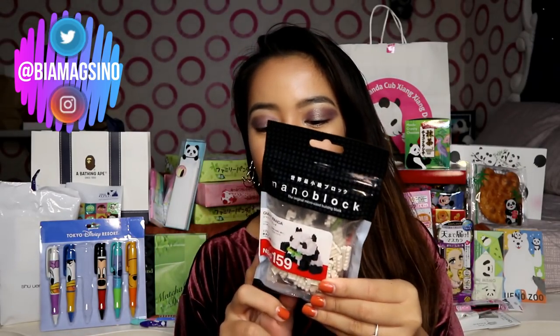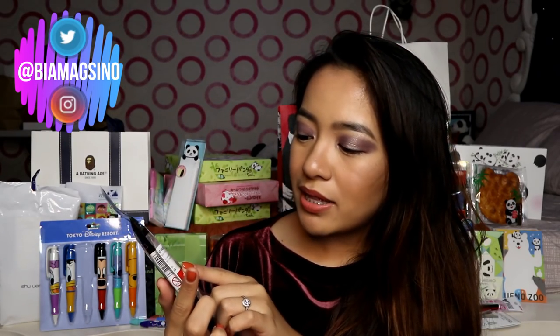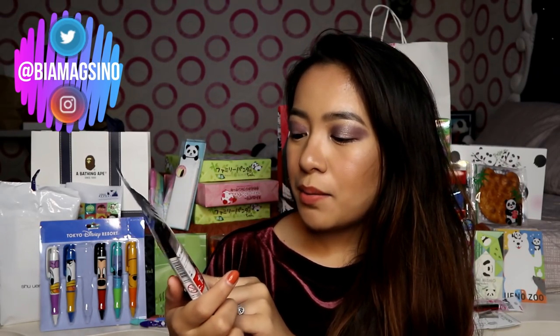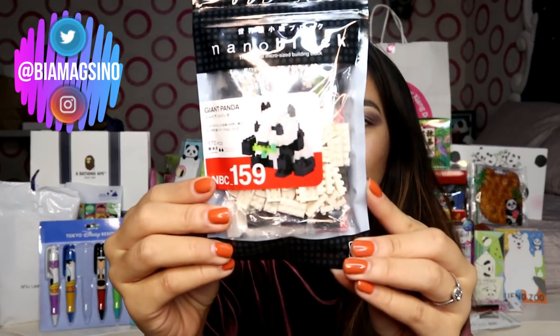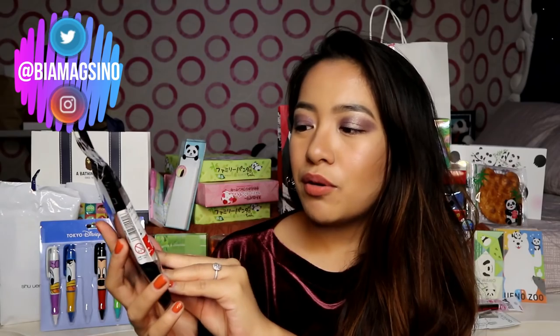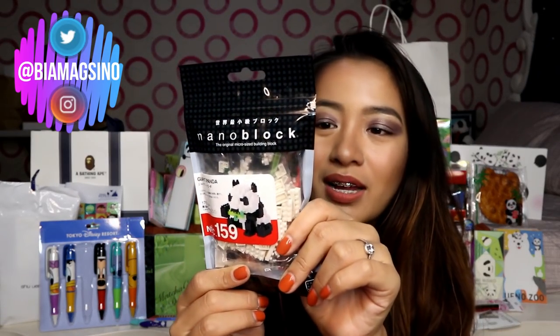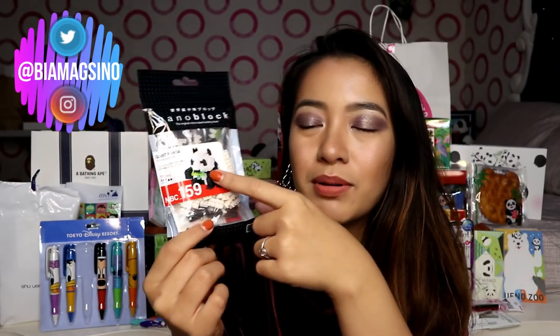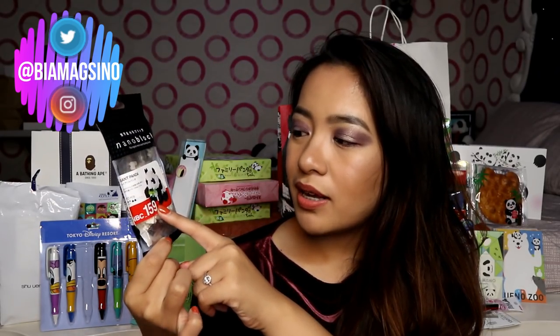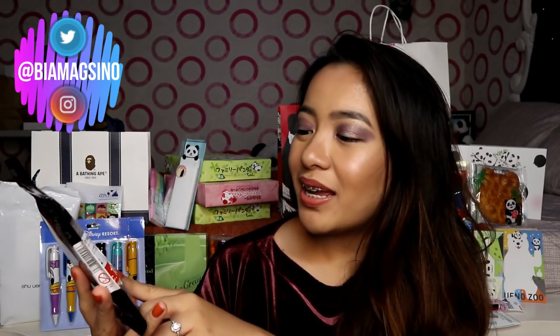Anyway, so the first thing that I have here is this nanoblock. So this is a giant panda — parang siyang Lego. Hindi ko alam kung paano siya gawin. Pero I think I got this in Ueno. Basta, parang ibe-build mo siya to become a panda. Let's see if I can do this, but let's hope I can. Kasi ang cute niya.